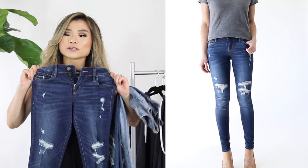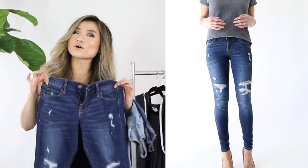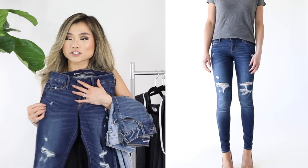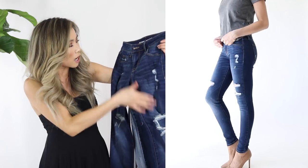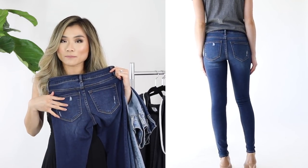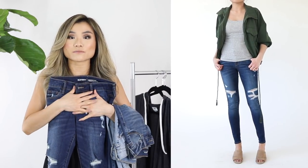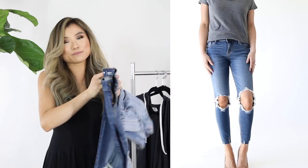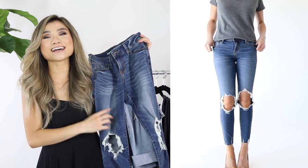Pair number one you've seen in several of my summer videos — a pair of mid-rise Rockstars in a wash called Dark Worn, a deep dark blue wash with nice fading along the thighs, distressing on both knees and up the thigh, and cute little distressing patches along the back pocket. For $32 I would say this is my favorite fashion dupe for AG-style jeans.